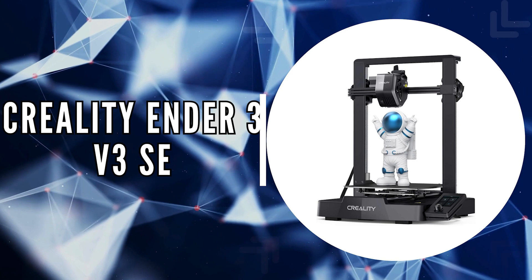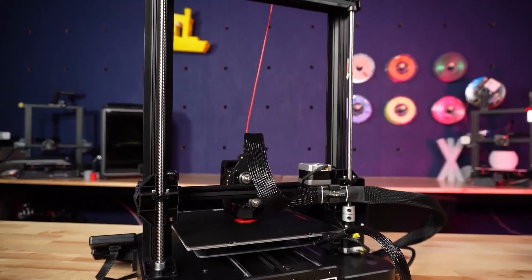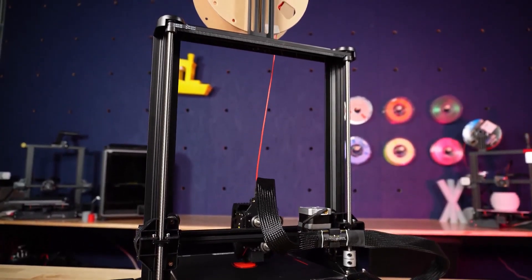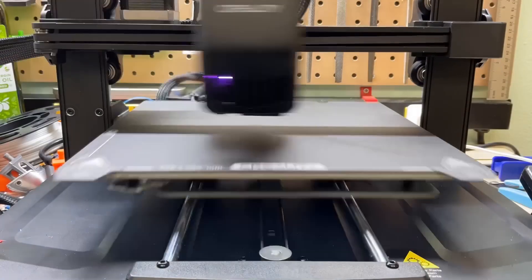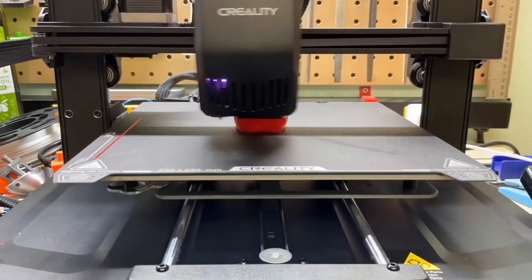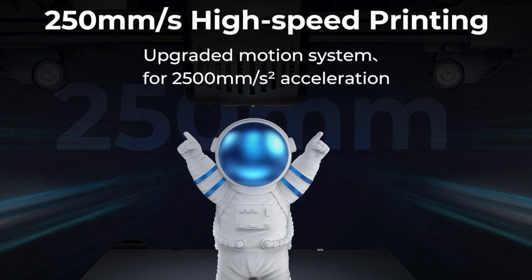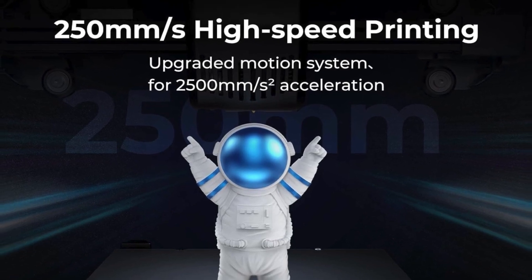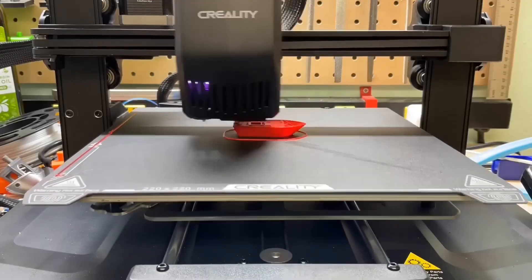The second on our list is the Creality Ender 3 V3 SE. The Ender V3 SE elevates the benchmark for budget 3D printers with its blend of speed, efficiency, and precision. This model sports a generous print size of 22 by 22 by 25 centimeters, suitable for a wide array of printing tasks from detailed figurines to sizable prototypes. It is capable of reaching up to 250 millimeters per second with an acceleration of 2,500 millimeters per square second, slashing printing time by 73% compared to other printers in its class without compromising print quality.